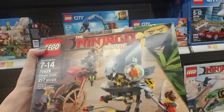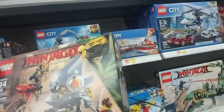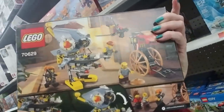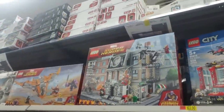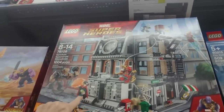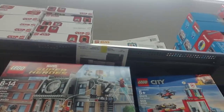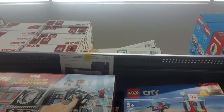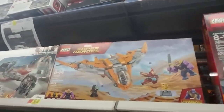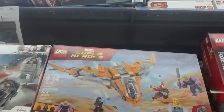Here's a Ninjago set — Piranha Attack. It's a little walking thing that looks like a piranha. Look at all the action in that scene! And then up here we have some giant ones — Marvel Superheroes. There's Spider-Man, some dude with good hair, and a big smashy man. This is the Sanctum Sanctorum Showdown — there's Iron Man up there, they're busting open the pizza parlor. And here's a Thanos Ultimate Battle — $56, 674 pieces and four figures.